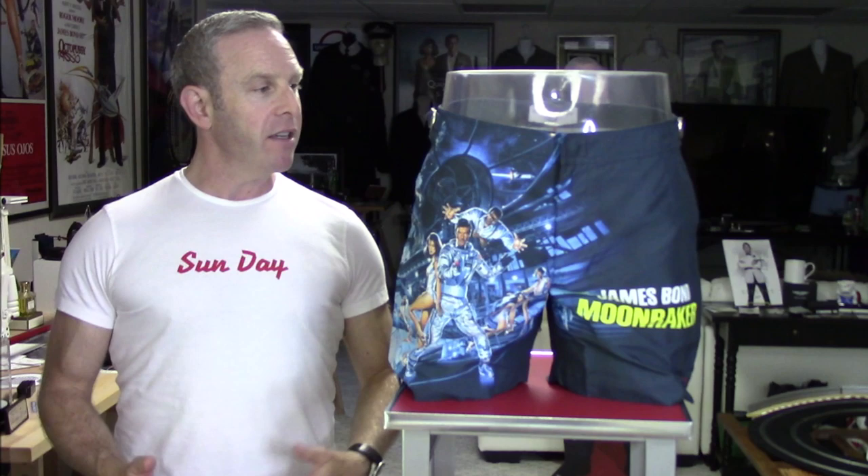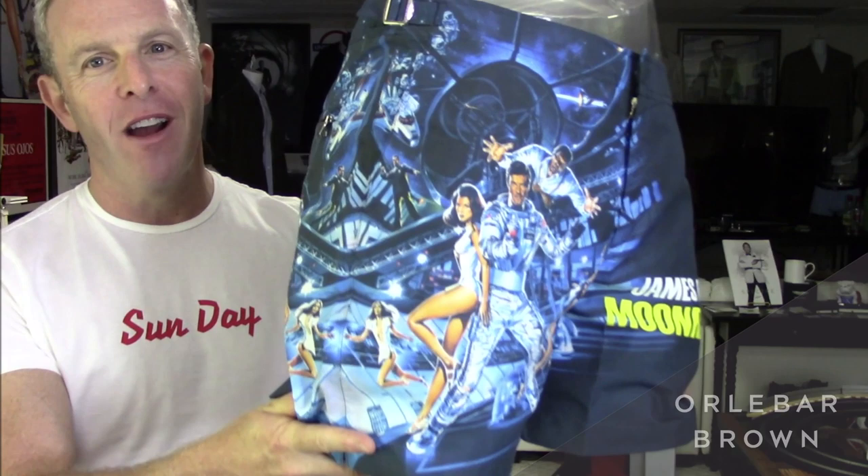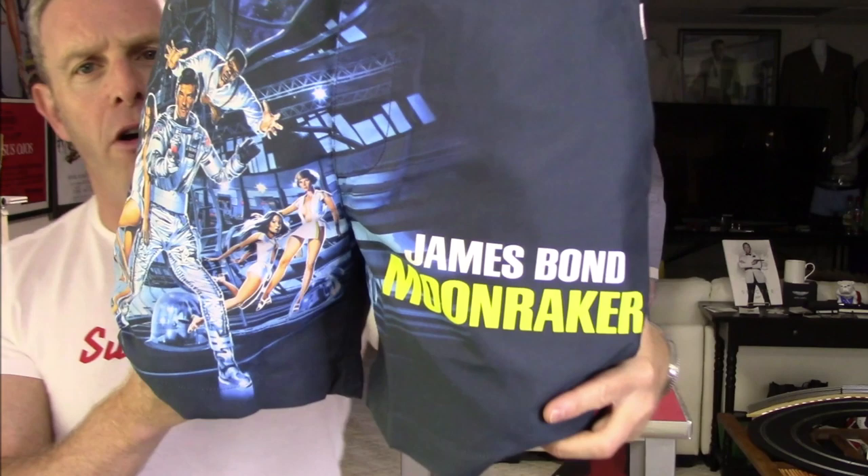Some of you like your Roger Moore — you like camp, maybe you even like space. A perfect way to represent that love is these Moonraker shorts from Olibar Brown. You can see Drax up close — look at some of the details on this. It really captured the poster. There's Jaws right on your bum, and Jaws in the front there too. This is so much fun. If you like Moonraker and that whole camp, wearing these shorts proudly is a part of embracing that particular moment.